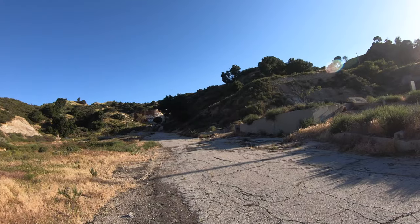Yo, what up YouTube, your boy Nick here. I'm back and today I'm exploring an abandoned oil field out here in the Newhall slash Santa Clarita area. Let's get it.